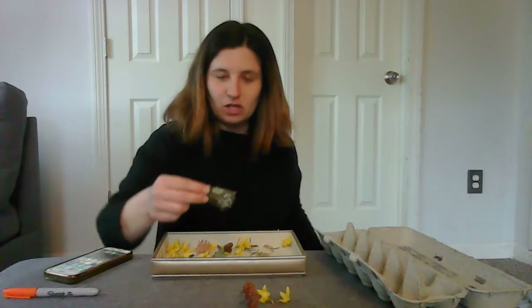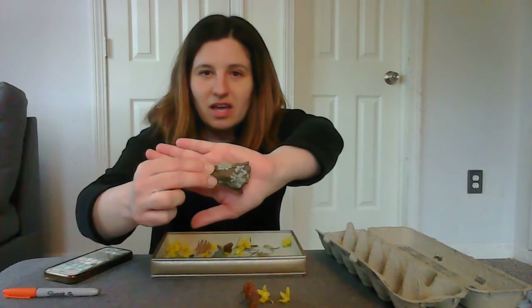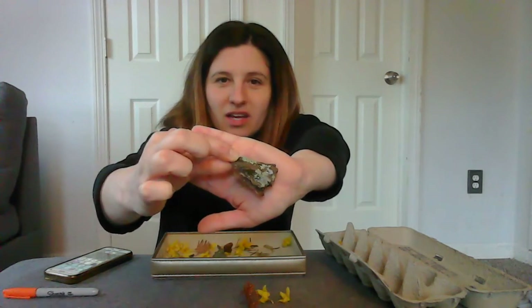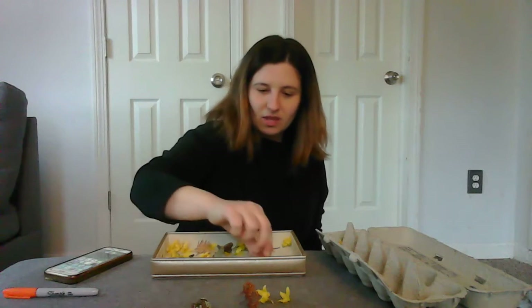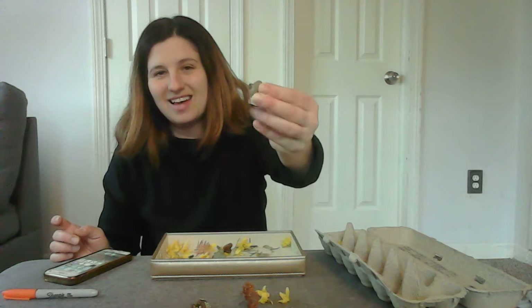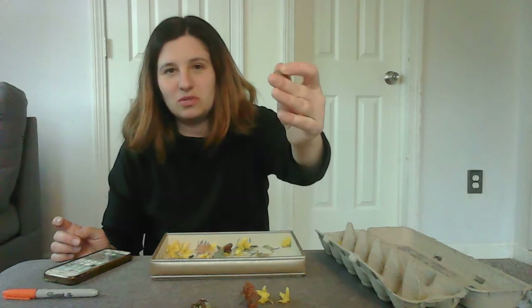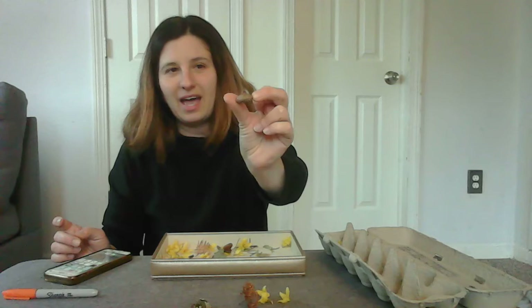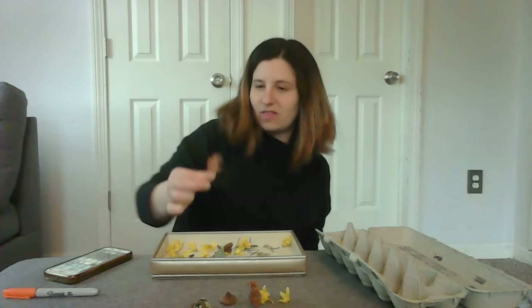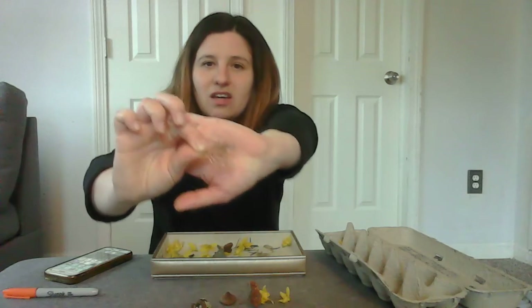Then I found this interesting little piece of bark, and it has these beautiful different shades of green growing on it. One of my favorites is acorn caps — I just find them so cute and they always make me think of a little hat. And then I found these dried pine needles.